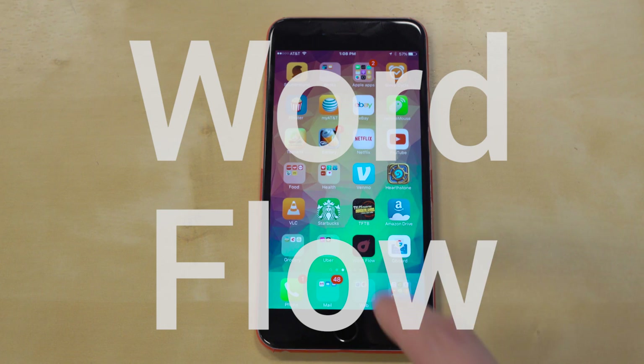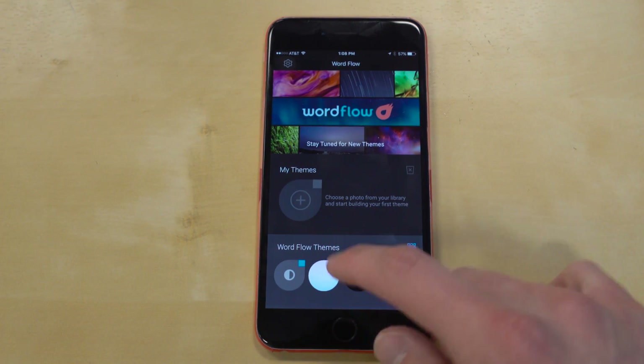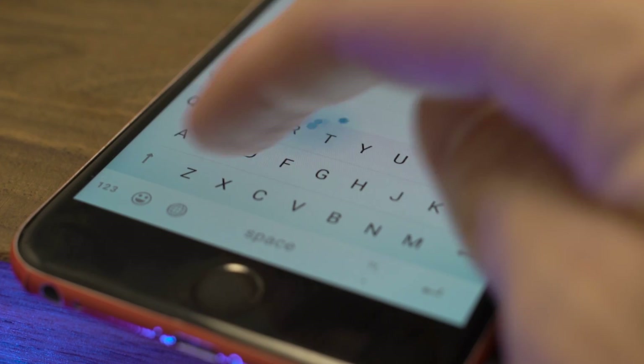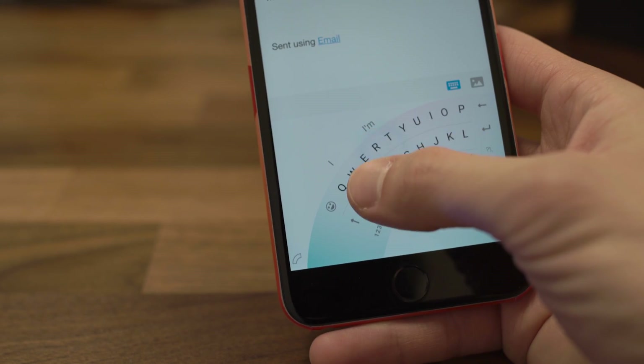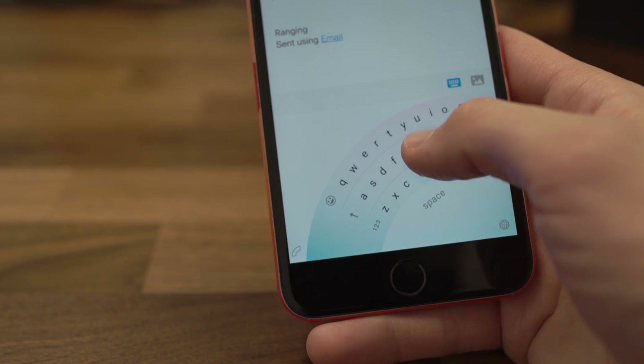There are a ton of third-party keyboard apps for the iPhone, but my favorite, the one that I'm using right now, is actually by Microsoft, and it's called Wordflow. You can customize what the keyboard looks like — you can change whether it's in light mode or dark mode. It gives you the ability to do swipe typing, which is really nice. But the reason I like this the most is one-handed typing. Google's got it on their stock Google keyboard, which you don't have on iOS, and when typing on an iPhone, especially if you've got smaller hands, it's awesome.